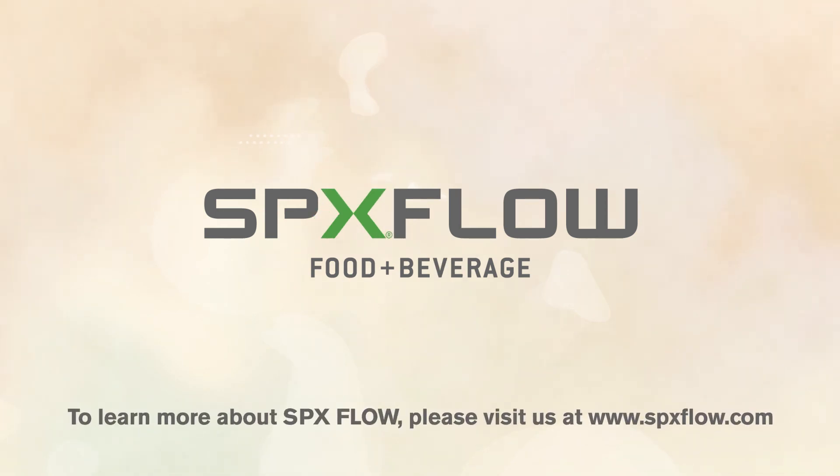To learn more about SPX Flow, please visit us at www.spxflow.com.